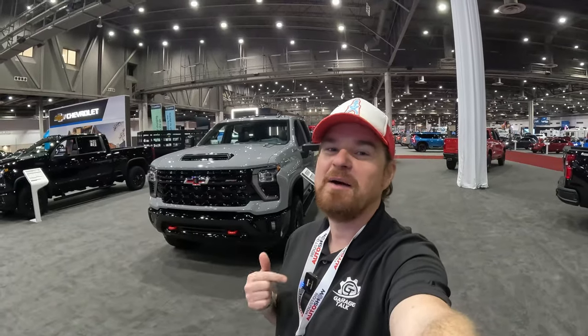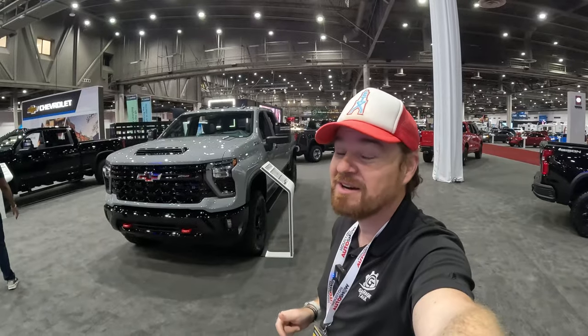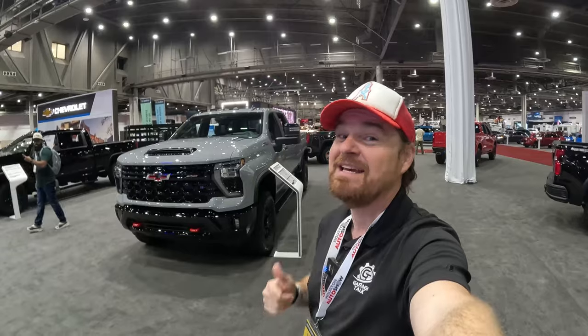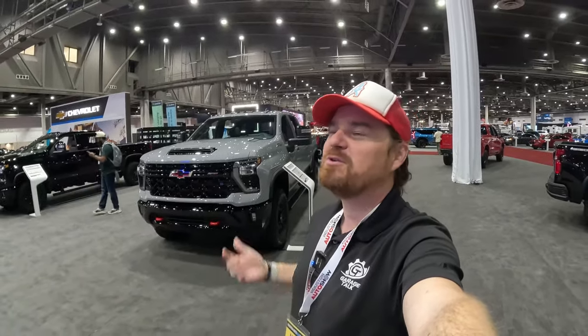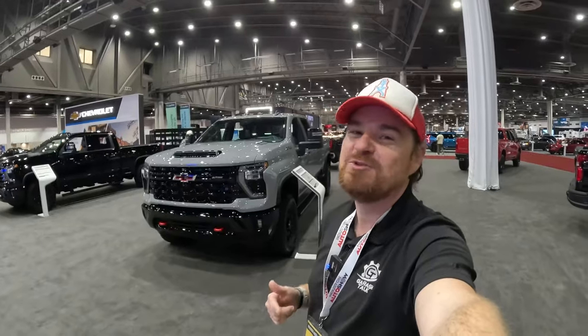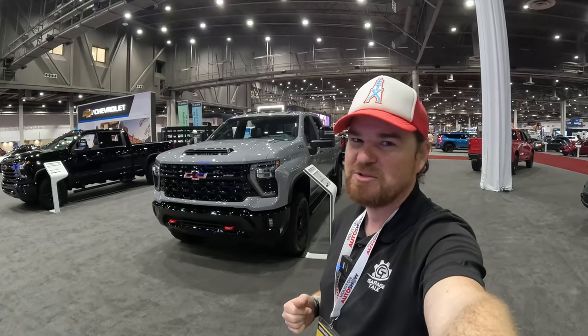Hey gearheads and welcome to Garage Talk. I'm Cory, and that is the 2024 Chevy Silverado 2500 HD ZR2 — the most off-road capable Silverado HD on the market. I'm at the 2024 Houston Auto Show, and in this video I'm going to take you on a quick tour.